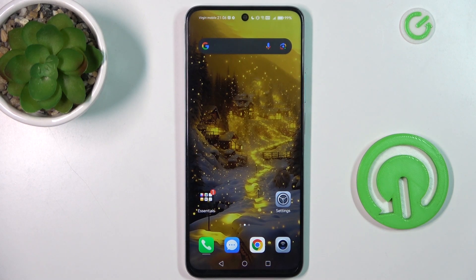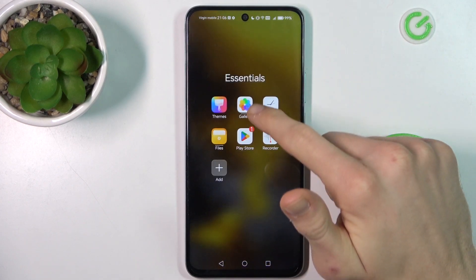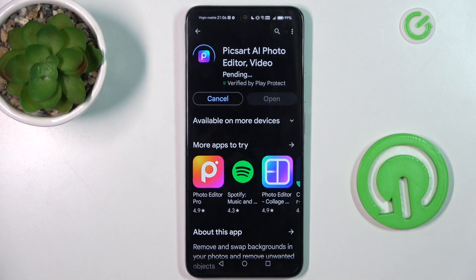Hi guys, welcome. Today I have the Honor X7B and I will show you how to fix the problem when you have a connection with internet but your Google Play Store install is stuck on pending on this device.